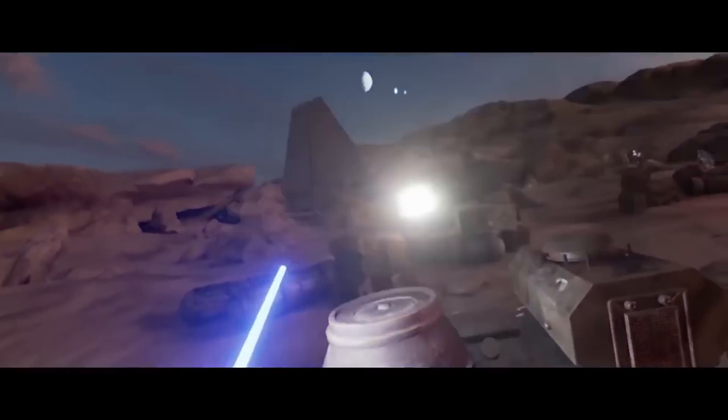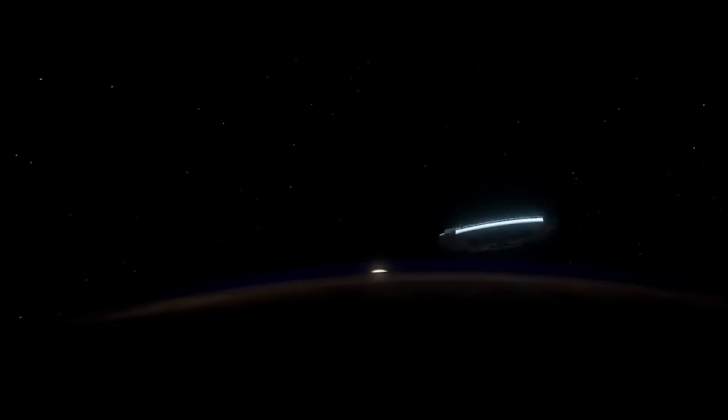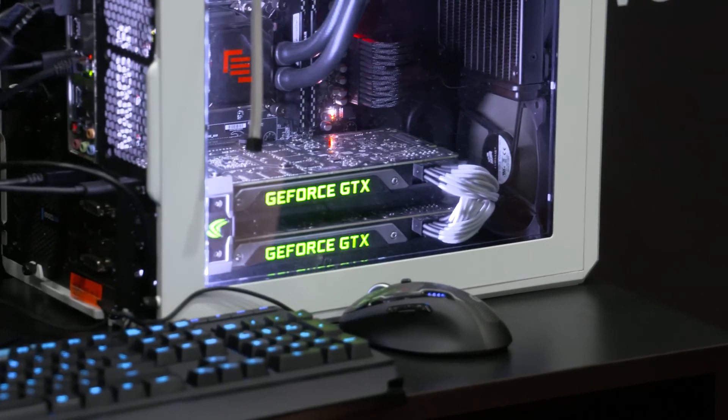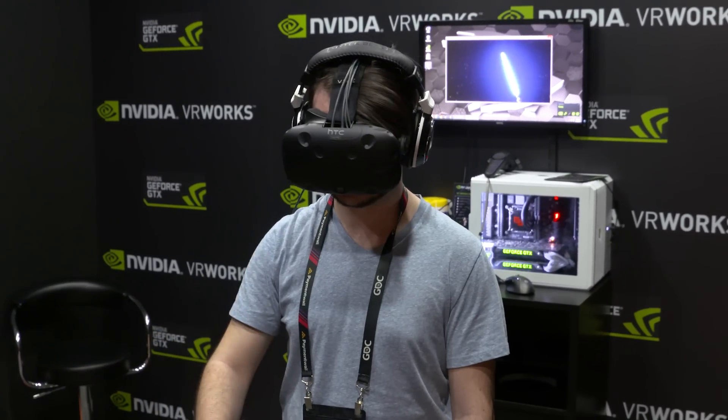We've got one more VR demo here at the booth, and this is my personal favorite — the Star Wars demo. It's a lightsaber in VR. What more could you want? And it was actually made by ILM, their Xlab — made by Lucasfilm in-house for VR. We want you to feel like you're in the film. We use the power of two Nvidia GPUs: one powers the left eye, one powers the right eye. It's called VR SLI and it really does give you an incredible experience right inside Star Wars.